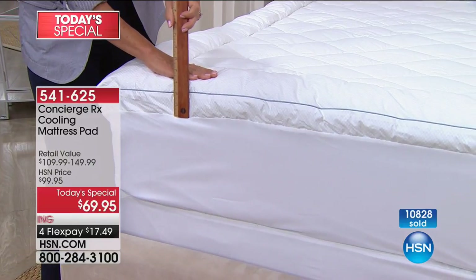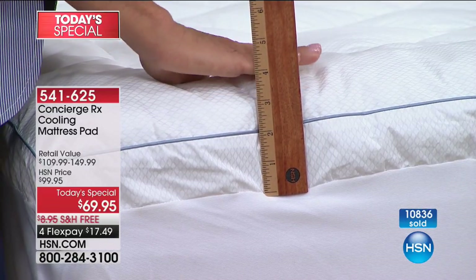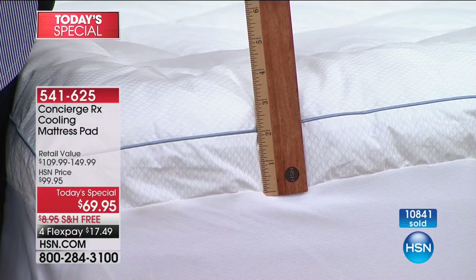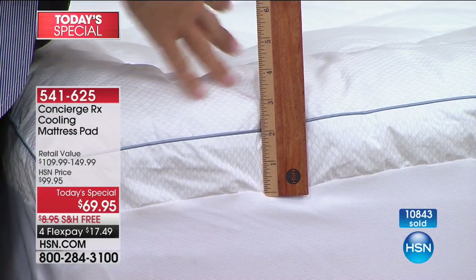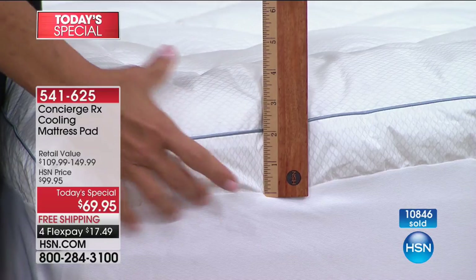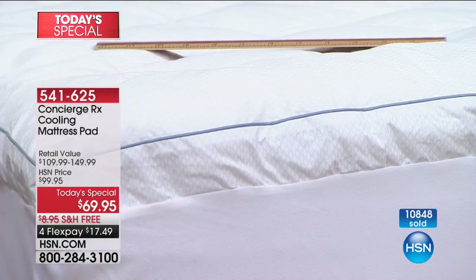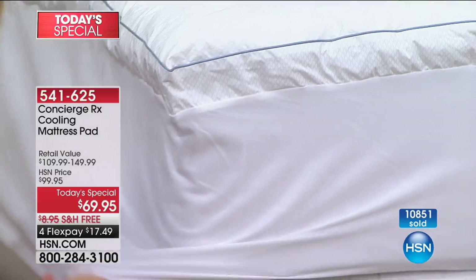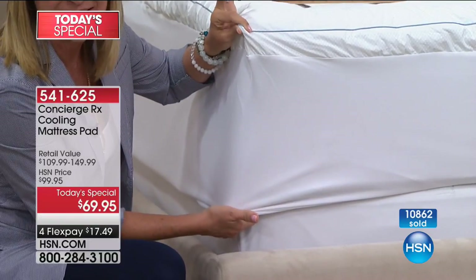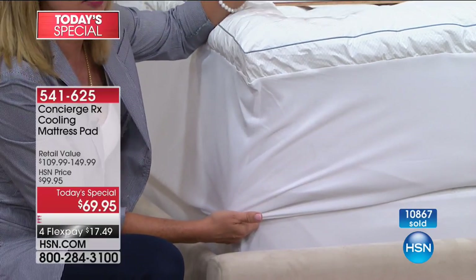When we originally launched this, the fill was like a sheet. Now look at what we've done. Concierge RX is an extension of Concierge Collection — our biggest category is mattress pads. This one has 19 ounces of fill per square yard, beautifully gusseted, with one of the deepest pockets we offer on a mattress pad — up to 20 inches of accommodation with elastic all the way around.